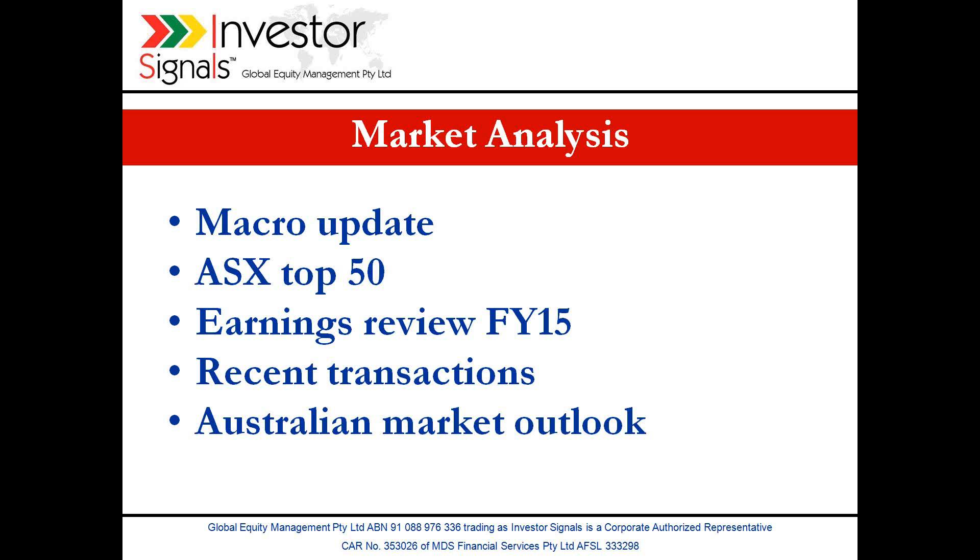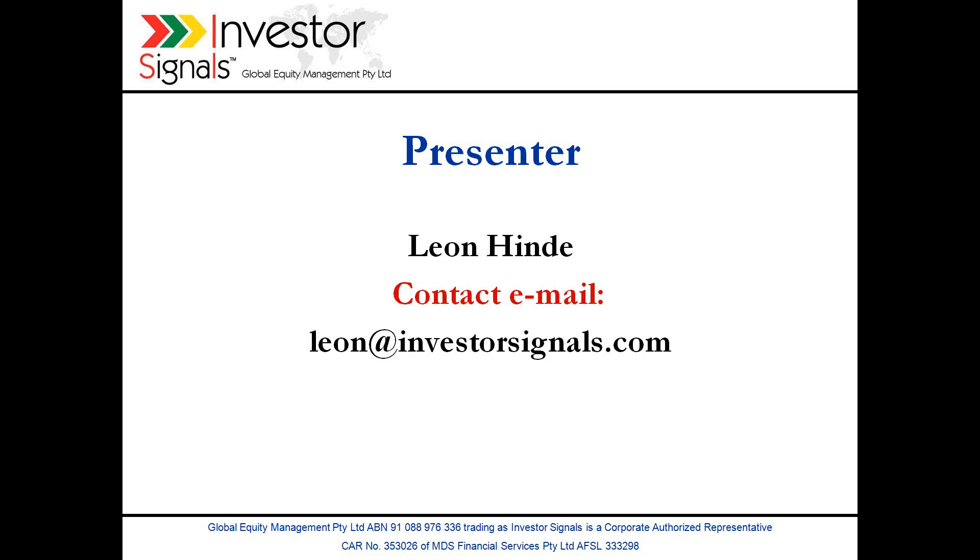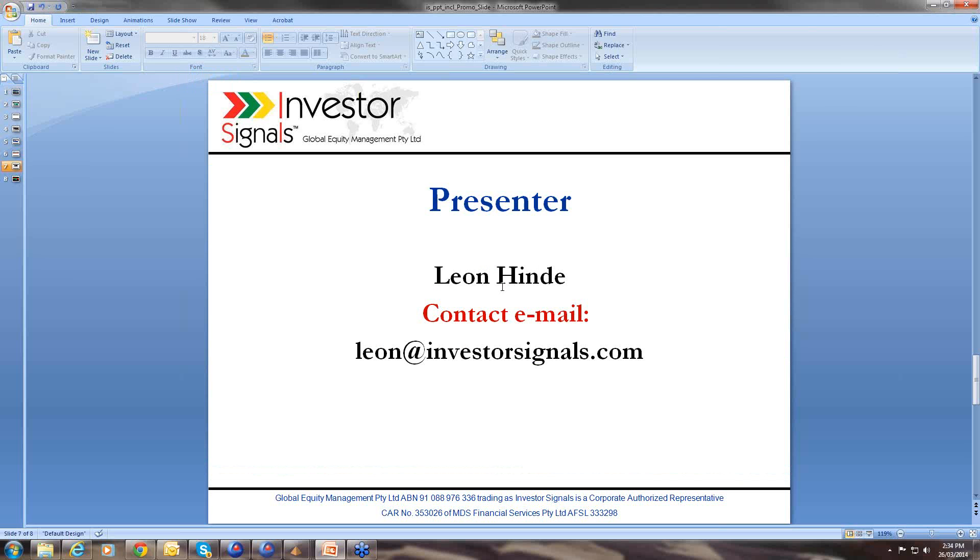The format for today's presentation: a quick look at the macro update driving portfolio allocations, we look at the earnings review at FEA 15, and we conclude with recent transactions and a short-term market outlook. The Investor Signals premium account service is based around a model portfolio of ASX top 50 stocks. We use call options to enhance portfolio returns and focus around effective ownership of assets around ex-dividend dates. For more information, please contact Leon at investorsignals.com.